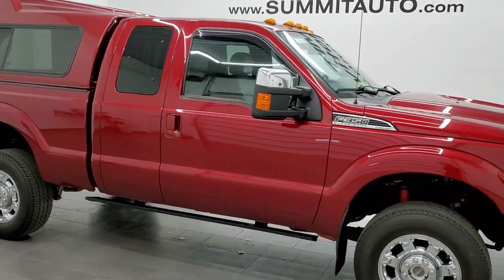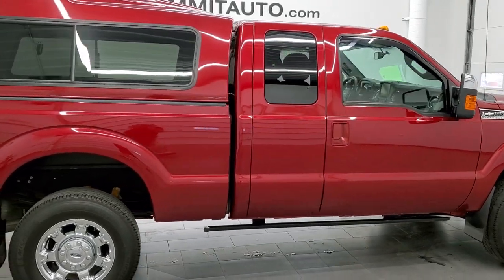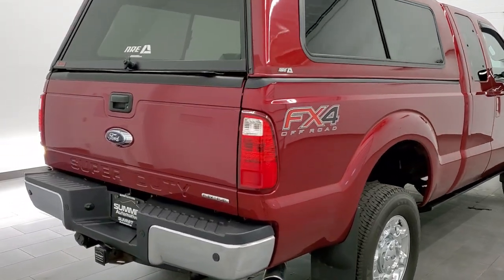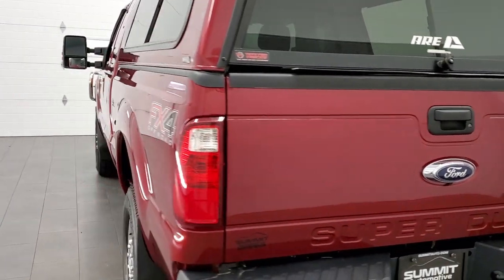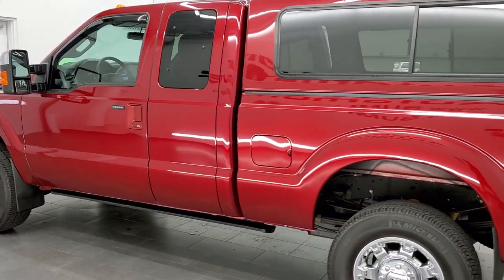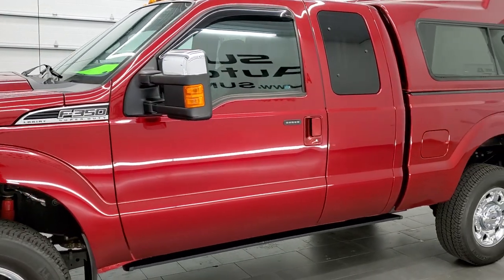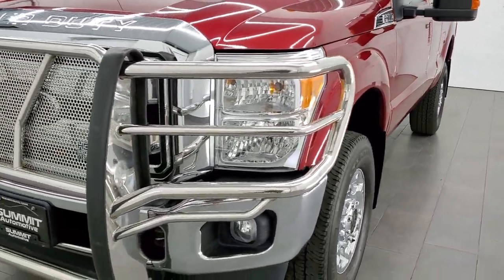This 2016 Ford F-350 Super Cab Short Box is stock number 11960Z. We are here at Summit Automotive in Fond du Lac, Wisconsin, your new and used heavy-duty truck headquarters. This 2016 Ford F-350 has the 6.2 liter V8 motor. This truck has been fully safetied and inspected by our service shop per the state of Wisconsin inspection process. It has a fresh oil and filter change, all the fluids have been checked and topped off, and this truck is 100% ready to go.